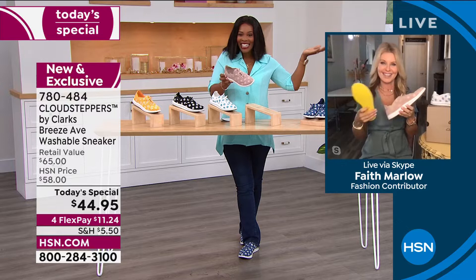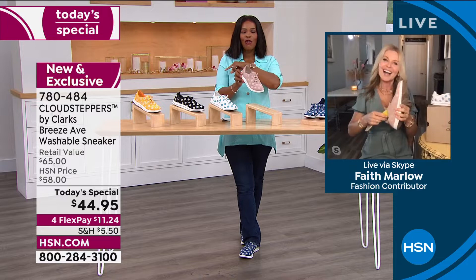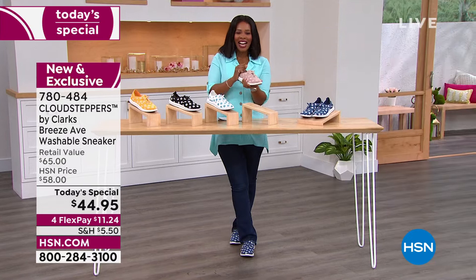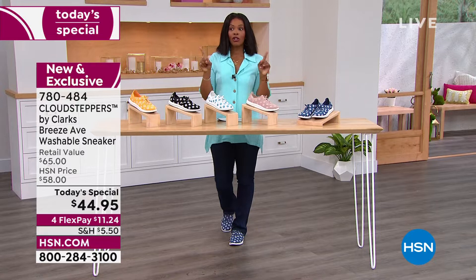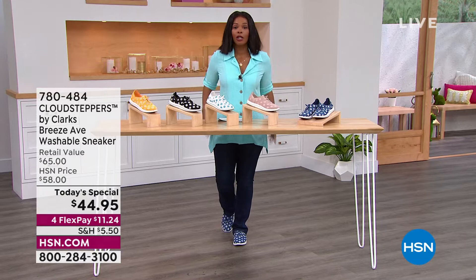Thank you so much, Faith. The item number is 780-484. Denim and taupe are very popular; we also have white, black, and yellow. We're going to take a quick break, then coming back with Nina Leonard — including my cute little top.